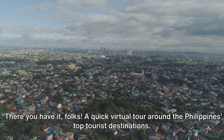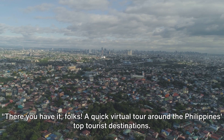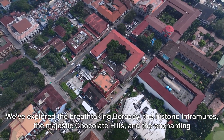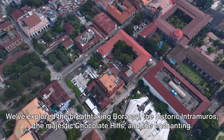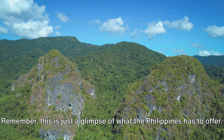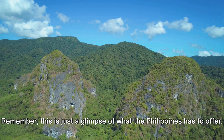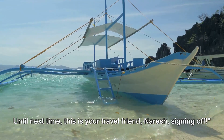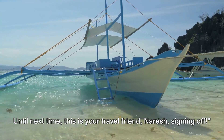There you have it, folks — a quick virtual tour around the Philippines' top tourist destinations. We've explored the breathtaking Boracay, the historic Intramuros, the majestic Chocolate Hills, and the enchanting Palawan alongside vibrant Cebu. Remember, this is just a glimpse of what the Philippines has to offer. Subscribe and comment below for more videos like this. Until next time, this is your travel friend Naresh, signing off.